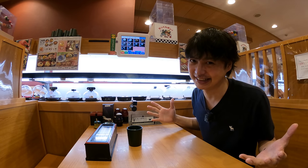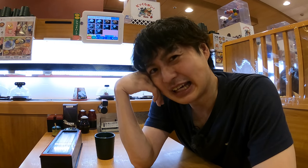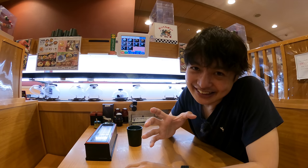I want to try dishes one by one and see how many I can eat. To be honest, I can't eat that much, so I'm not sure it will be super fun. But at least I can introduce many dishes to you guys, so I hope it will be interesting. Anyway, let me order the dishes.